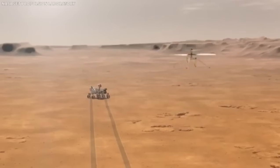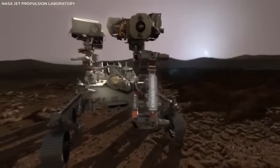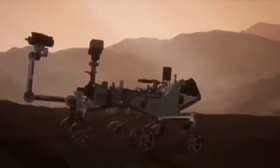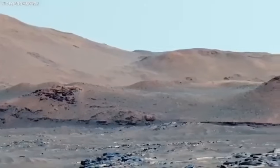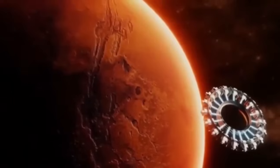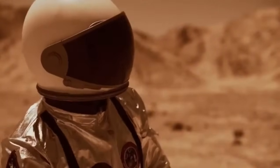Every new piece of information we get from Mars helps us understand not just Mars, but also our place in the universe — like piecing together a giant space puzzle. Each rover mission teaches us more about Mars' history and brings us closer to the day when humans might walk on the red planet.